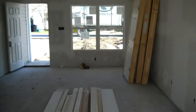Here's the family room. There will be hardwood floors and crown moldings going up. There are new doors about to be installed, and stairs up here. Here's the back looking forward.